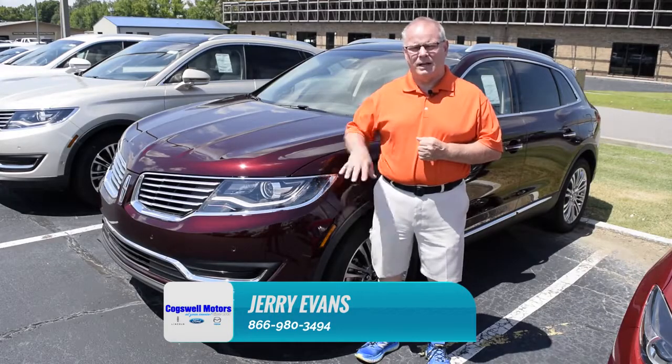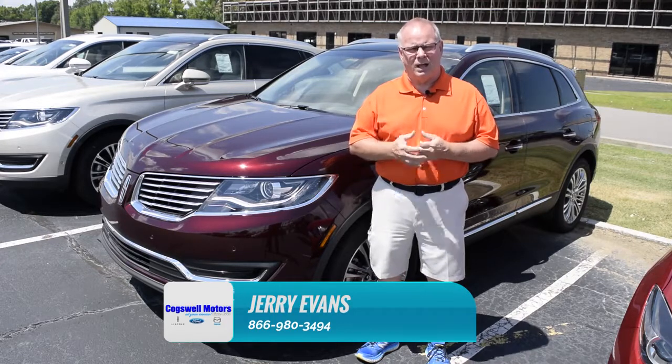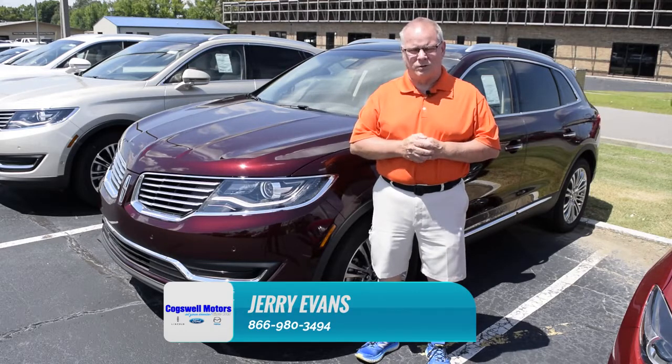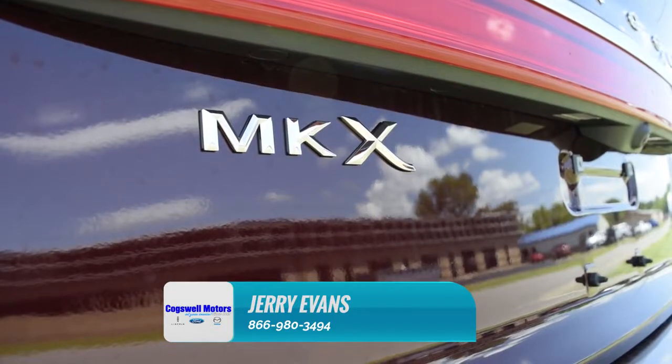I'm just standing here in front of this Lincoln MKX, one of the really nice vehicles from Lincoln. It's a small size SUV. It's great for everyone. You can get them in and out of parking lots. Great to drive in.